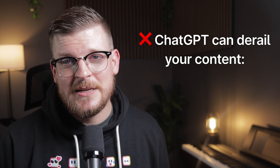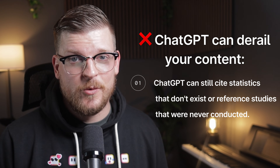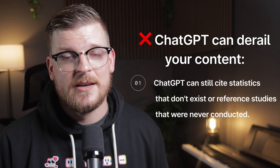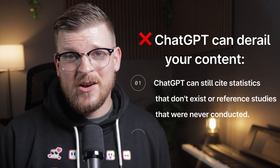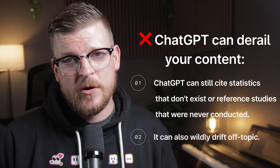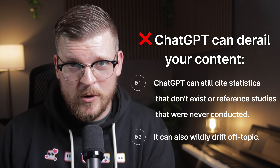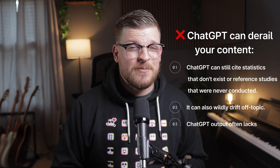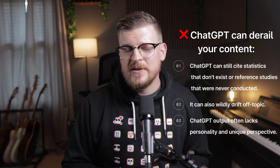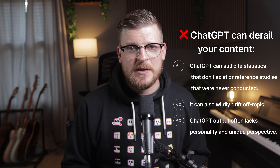But even with this approach, ChatGPT has some significant limitations. It can still cite statistics that don't exist or reference studies that were never conducted — especially dangerous in B2B content where accuracy is crucial for credibility. It can also just wildly drift off-topic: ask for 500 words on a specific subtopic, and ChatGPT might give you 300 words on that topic and 200 words on something tangentially related. Perhaps most importantly, ChatGPT output often lacks personality and unique perspective — it tends to hedge statements, use corporate speak, and avoid taking strong positions, all things that make content forgettable.